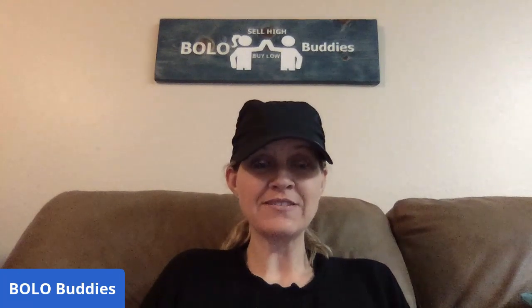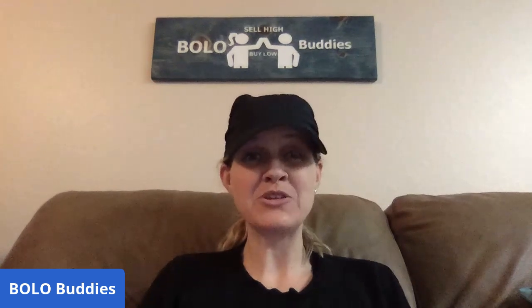Hey bolo buddies, thanks for watching. I'm getting my sleepy eyes — it's almost midnight and your eyes get dry and you get tired. Okay, so thanks for being here. I have a bolo category video for you guys. This one is on boxes, instructions, manuals, things like that — things that often get thrown away but that collectors want and will pay up for. Be sure to hit that thumbs up and like, comment, subscribe, and share — that helps bump me in the algorithm.